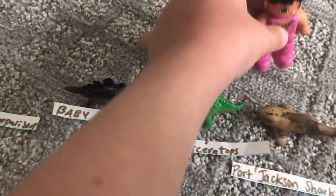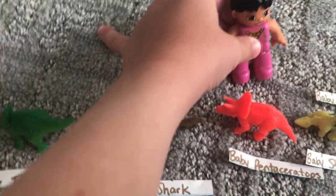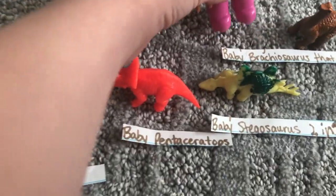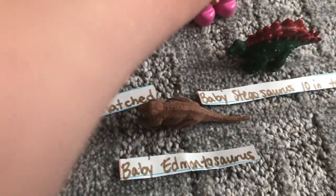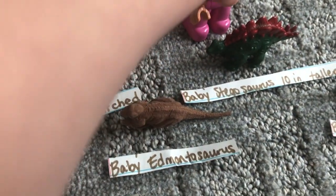Baby Triceratops. Fort Jackson shark. Baby Pentaceratops. Baby stegosaurus two inches taller. Baby brachiosaurus that just hatched. Baby edmontosaurus.